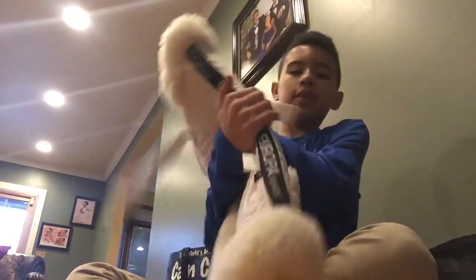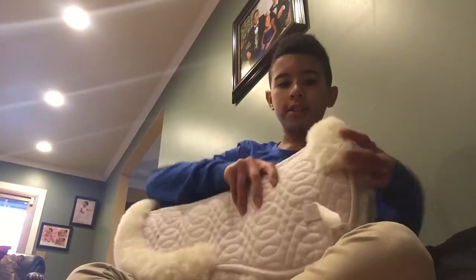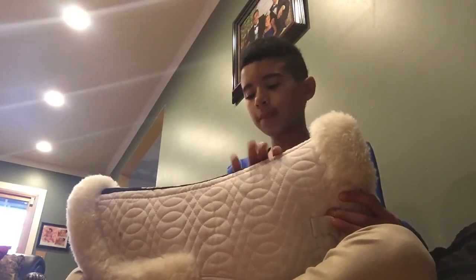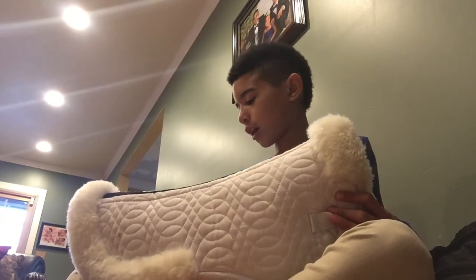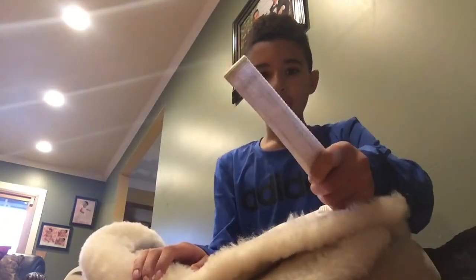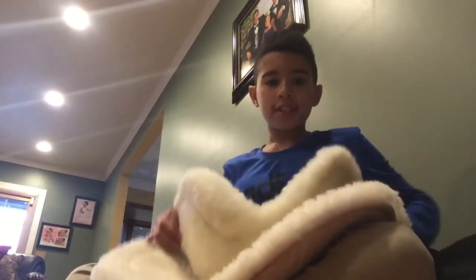Next I have my half pad, which is by Ovation. It's really nice — it's full sheepskin. I was going to get the one with the wither relief cutout, but I decided to get this one. I don't ride horses that really need wither relief that often. It has billet straps obviously, and I highly recommend it.